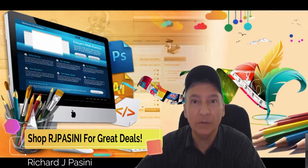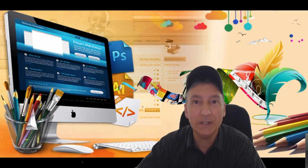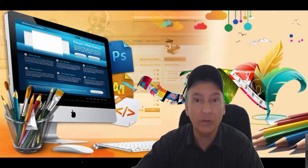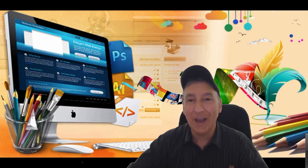Hi and welcome to Shop RJ Piscini for great deals. My name is Rich Piscini, today's July 12, 2019. Thank you for tuning in. Today I want to talk about the software I use to develop my website and the hosting service I use, so hopefully it's going to be a quick video.